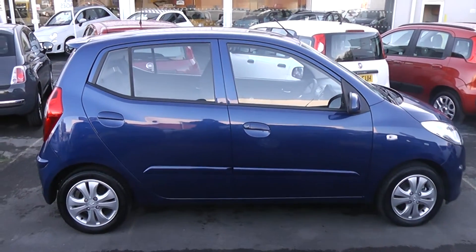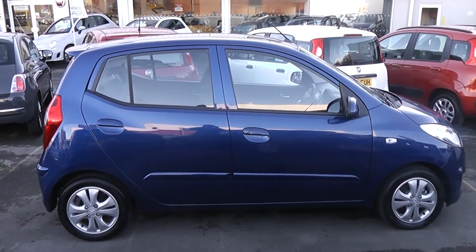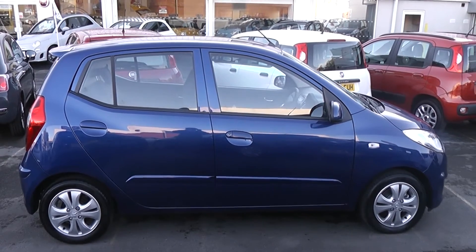Hi and welcome to Wessex Garages Gloucester. The car we look at today is the Hyundai i10 Style. The car has a 1.2 litre petrol engine, a manual transmission, and comes as a 5-door finished in blue paint.